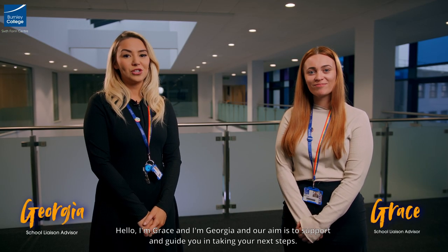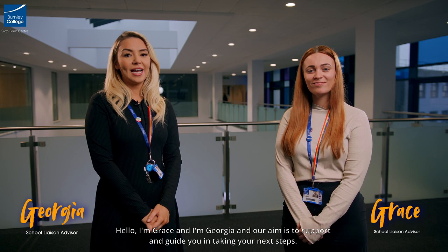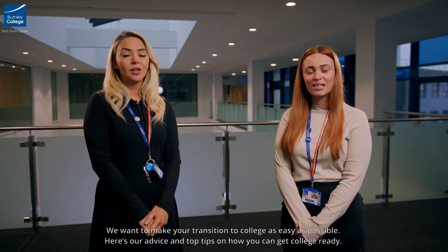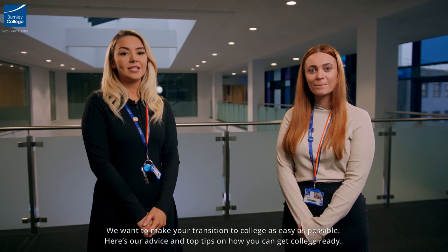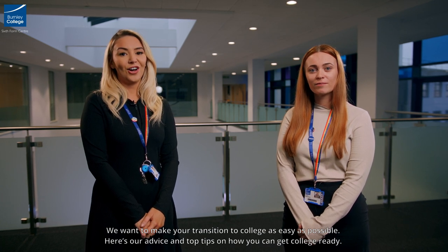Hello, I'm Grace and I'm Georgia and our aim is to support and guide you in taking your next steps. We want to make your transition to college as easy as possible, so here's our advice and top tips on how you can get college ready.